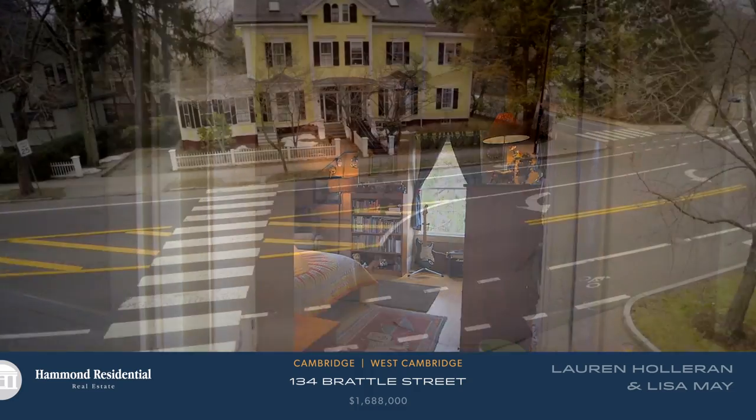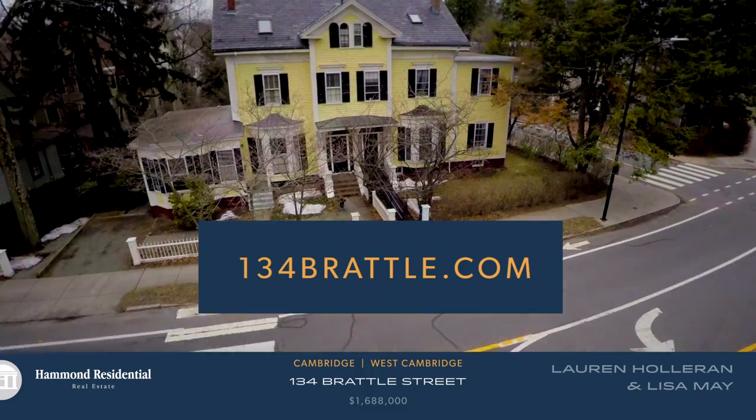For more information, photographs, and floor plans, please visit 134brattle.com.